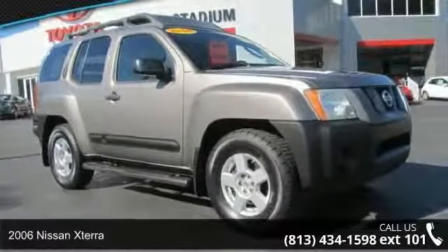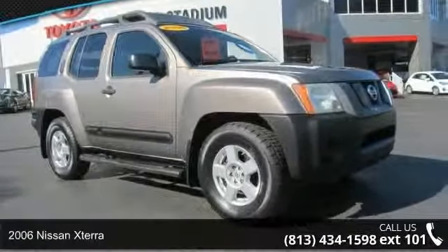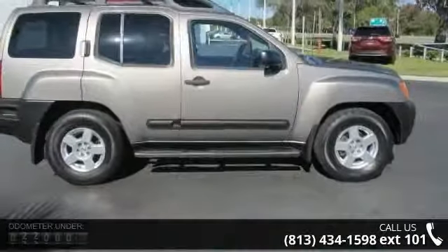Check out this 2006 Nissan X-Terra. If you are looking for an automobile with great features, look no further.